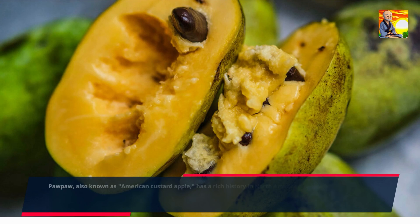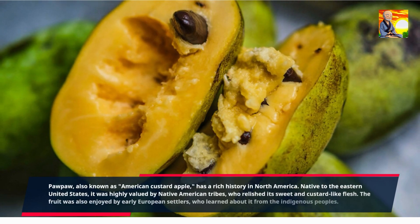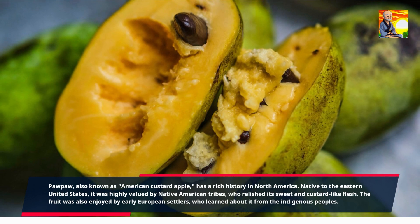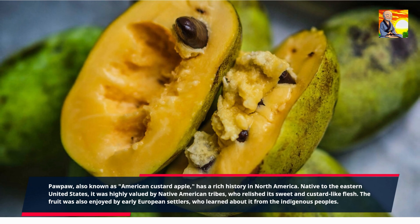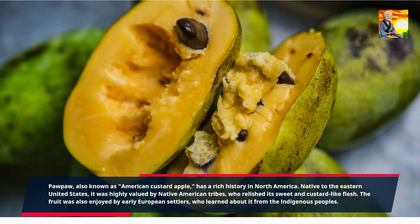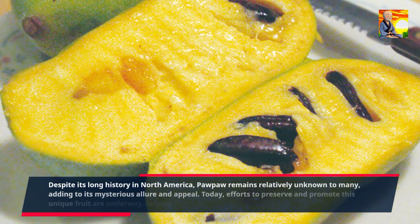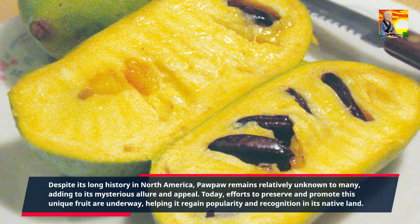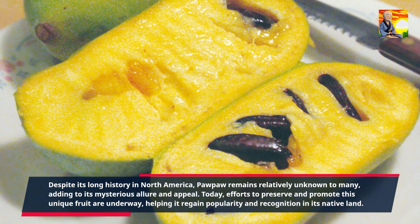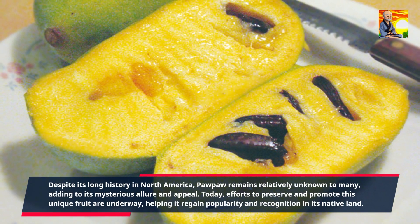Pawpaw, also known as American Custard Apple, has a rich history in North America. Native to the eastern United States, it was highly valued by Native American tribes, who relished its sweet and custard-like flesh. The fruit was also enjoyed by early European settlers, who learned about it from the indigenous peoples. Despite its long history in North America, pawpaw remains relatively unknown to many. Today, efforts to preserve and promote this unique fruit are underway, helping it regain popularity and recognition in its native land.